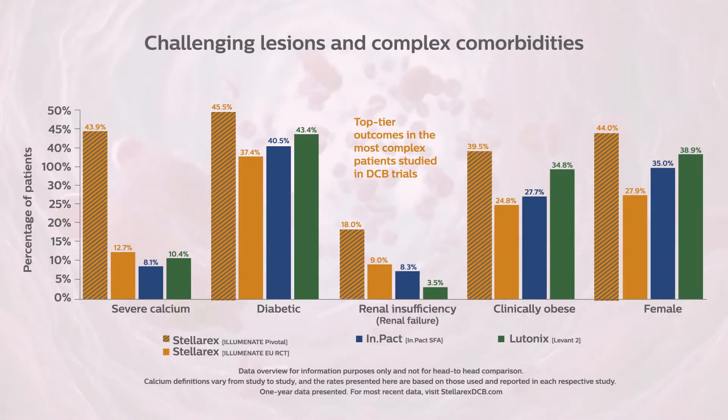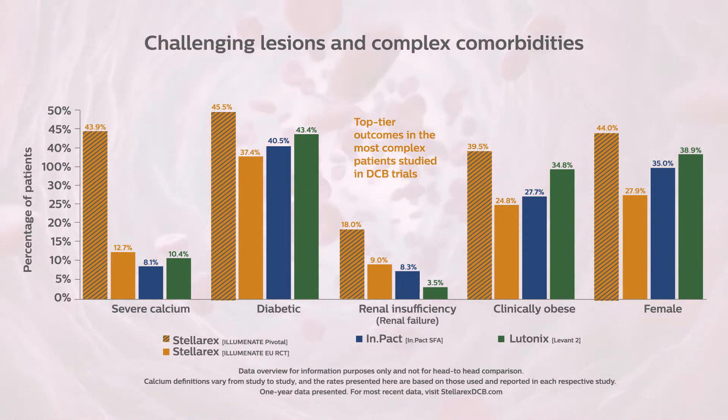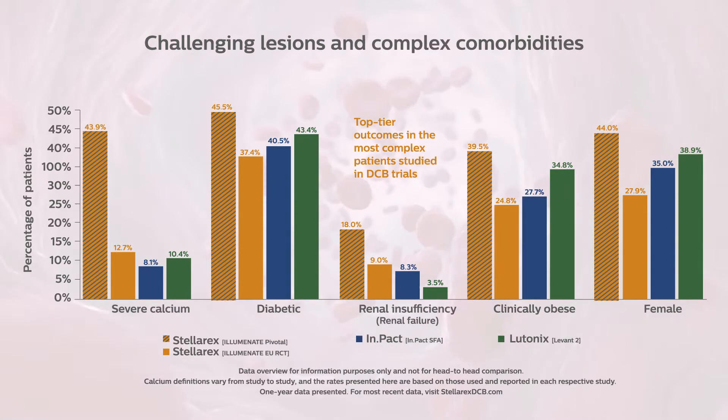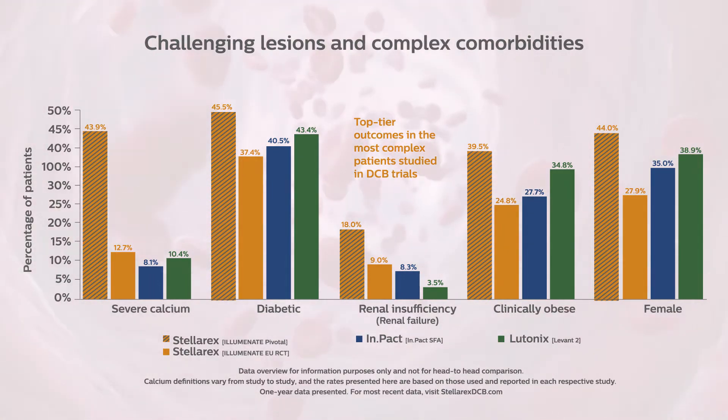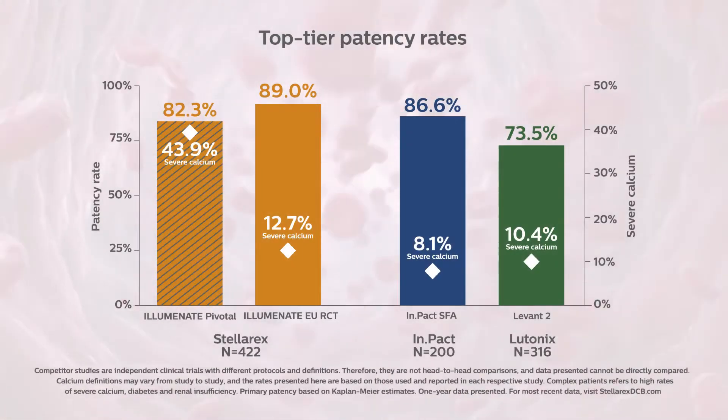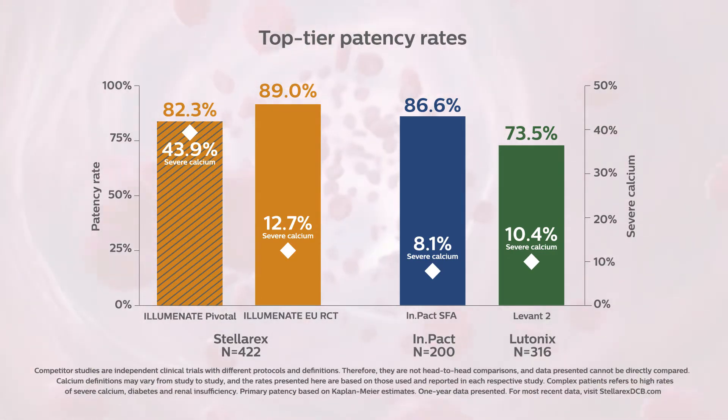In the Stellarex Illuminate Pivotal study, more complex patients were evaluated compared to the other randomized controlled trials, including 43.9 percent of patients reported to have severely calcified lesions, as well as more patients with diabetes, renal insufficiency, and clinical obesity. Even in a complex patient population with more comorbidities and challenging lesions, the primary patency rate at 365 days for Illuminate Pivotal was high at 82.3 percent.